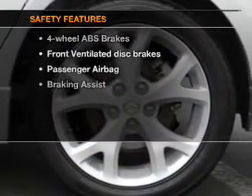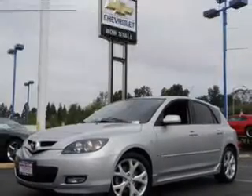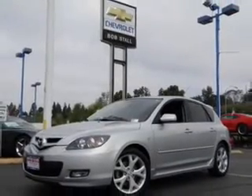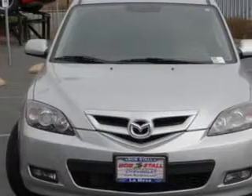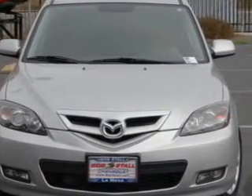If safety is a high priority, rest assured knowing that these top safety components are included: front ventilated disc brakes, passenger airbag, low tire pressure warning, and independent suspension. Call today to schedule a test drive.